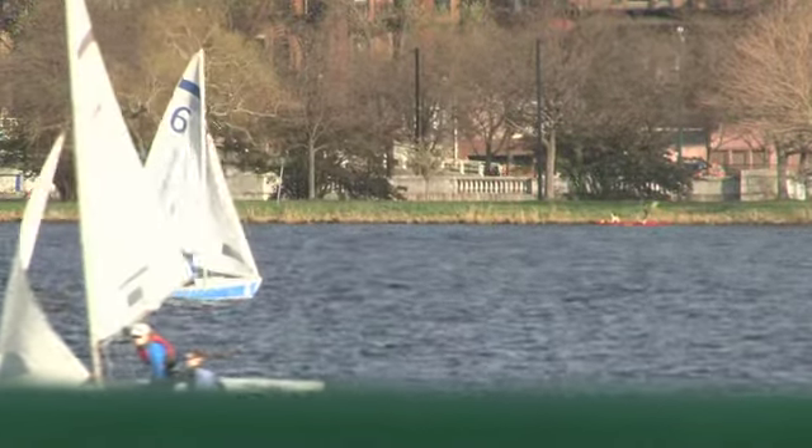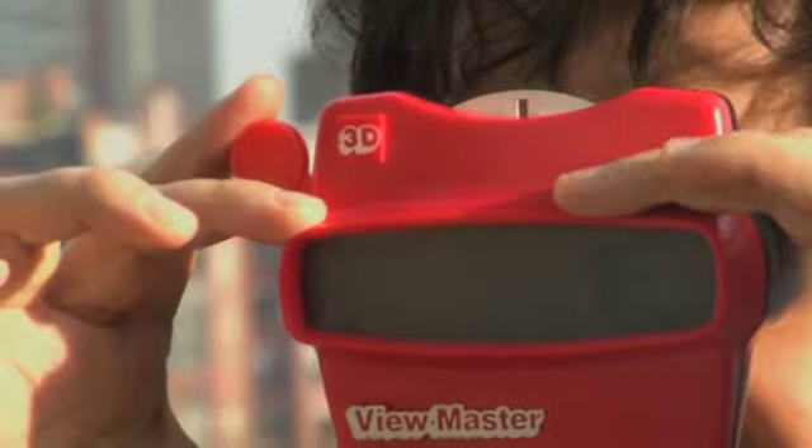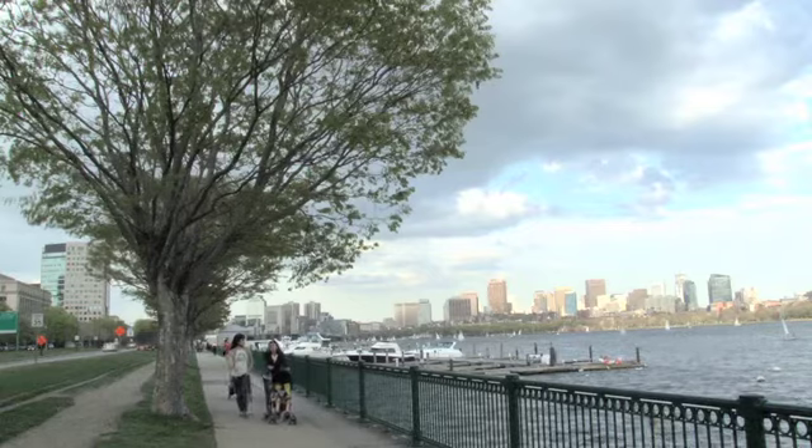If you've never seen a 3D photograph in a stereoscope, you should try to find one and do it. It's so funny to see still images in depth that we almost forget that this is how we see the actual world we live in.